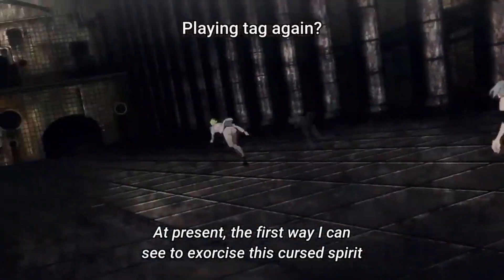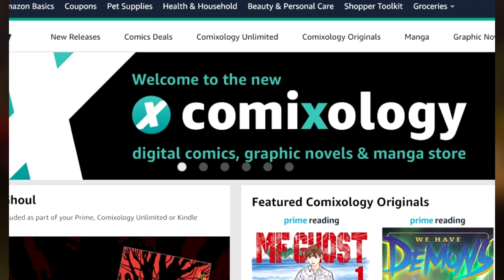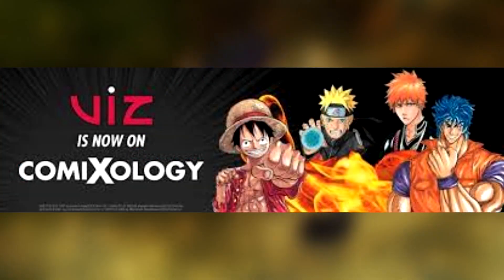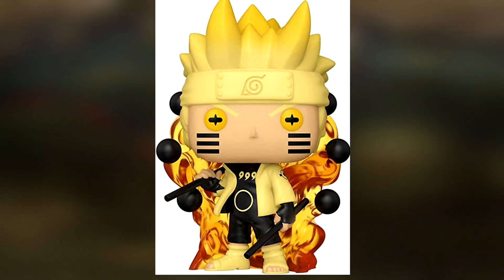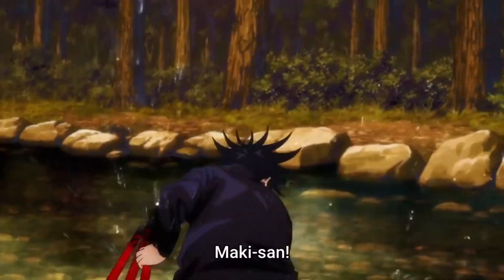Remember to like and subscribe to my channel for more content, and if you're a manga enthusiast then try this 30-day free trial of Comixology to read your favorite manga and comics. And as always, let's begin.